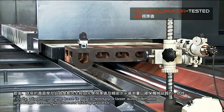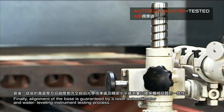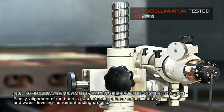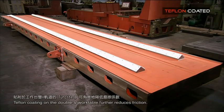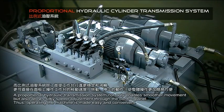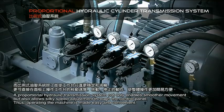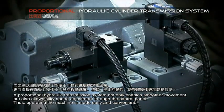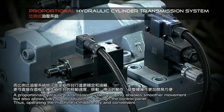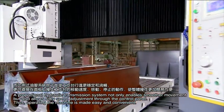Alignment of the base is guaranteed by a laser auto-collimator and water levelling instrument testing process. Teflon coating on the double V work table further reduces friction. A proportional hydraulic transmission system not only enables smoother movement but also allows silky speed adjustment through the control panel, making operation easy and convenient.